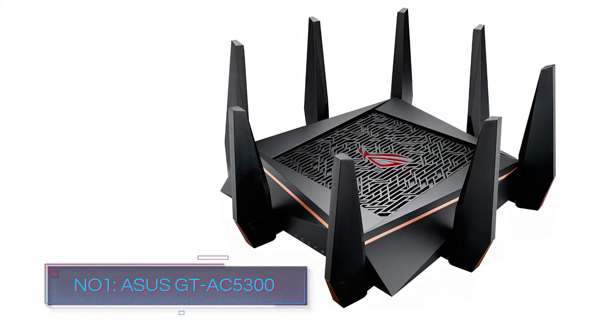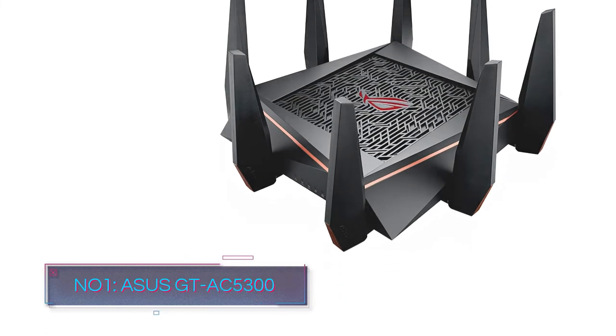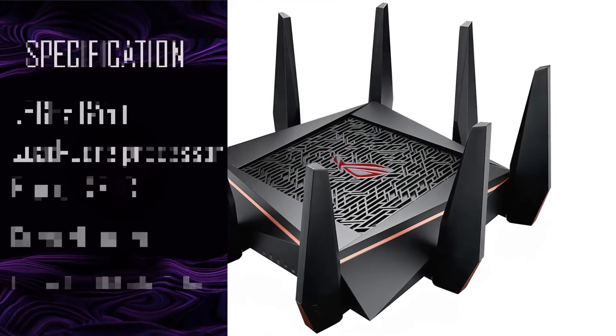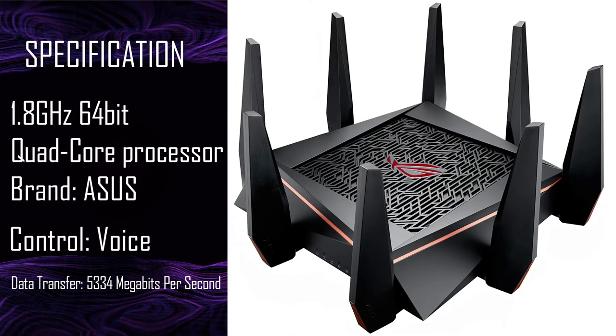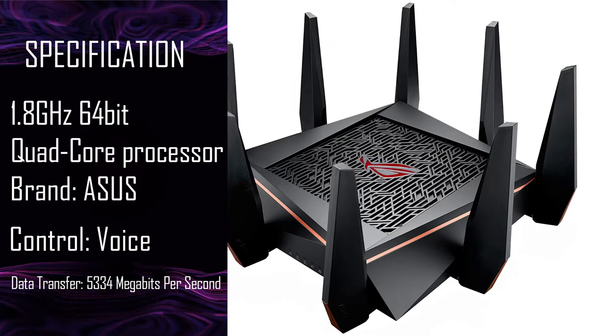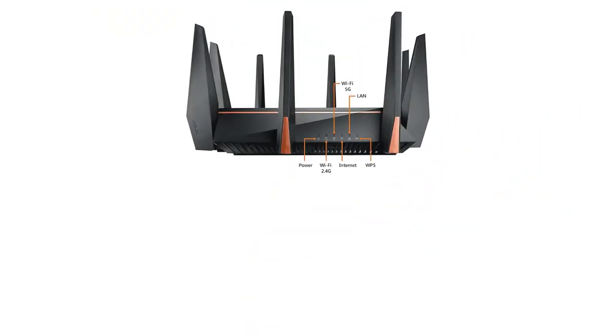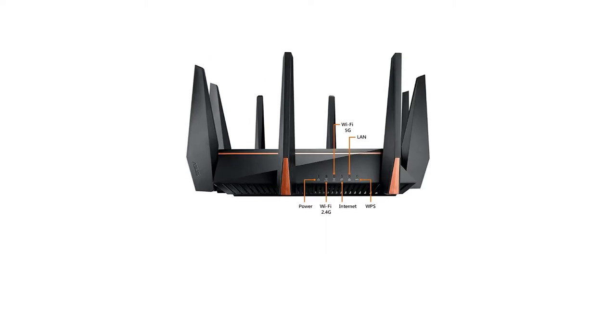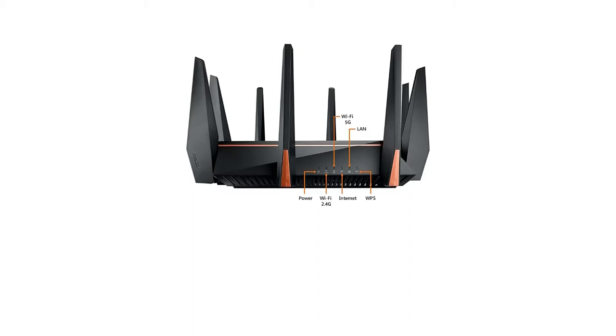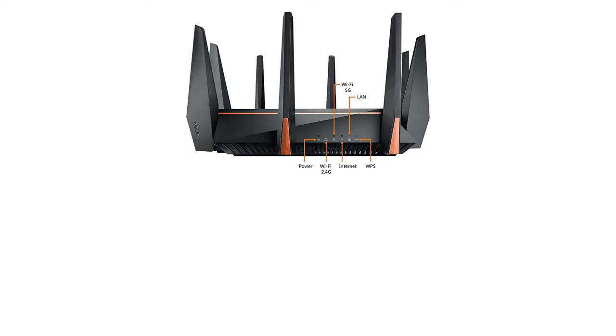Number 1: Asus GTAC5300. This beast gaming router is considered in the list of best gaming routers for 2021, and the reason behind that is its quintessential processing power. This router comes with a 1.8GHz quad-core CPU that is even more than a few of the gaming desktops available out there. Its processing capacity can handle all the burdens without any complication, which is the reason behind its stupendous performance.